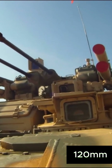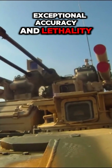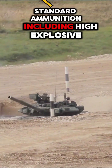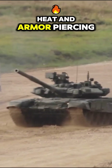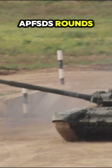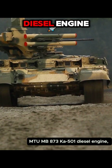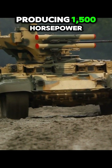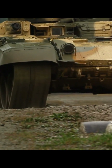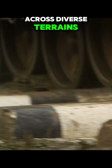Equipped with the Rheinmetall 120mm smoothbore gun, the Leopard 2 offers exceptional accuracy and lethality. The gun supports a wide range of NATO-standard ammunition, including high-explosive anti-tank (HEAT) and armor-piercing fin-stabilized discarding sabot (APFSDS) rounds. Powered by the MTU MB873K501 diesel engine producing 1,500 horsepower, the tank has impressive speed and agility for its weight class, with an advanced suspension system enabling effective maneuvering across diverse terrains.